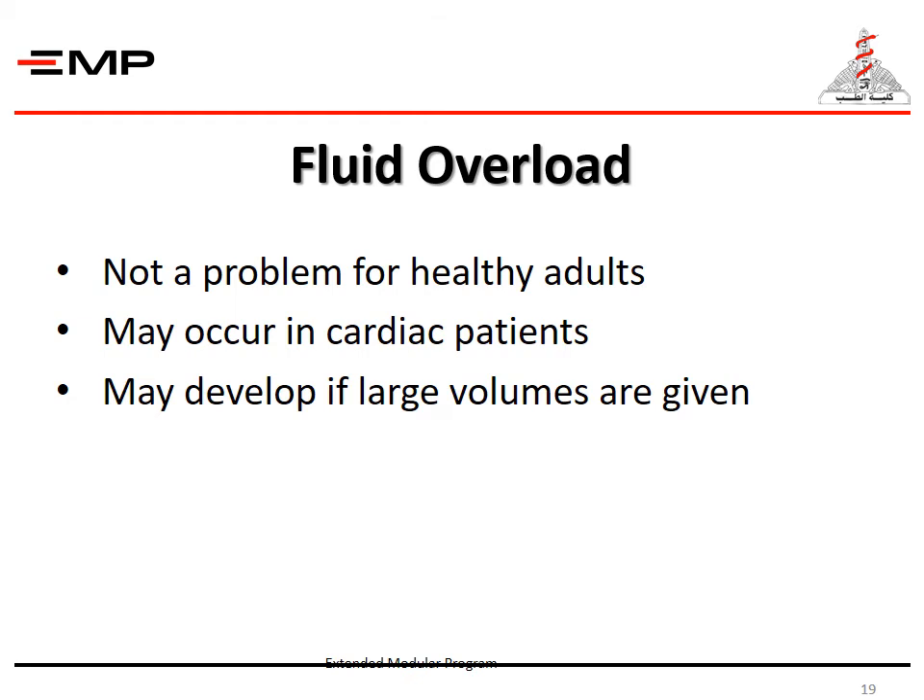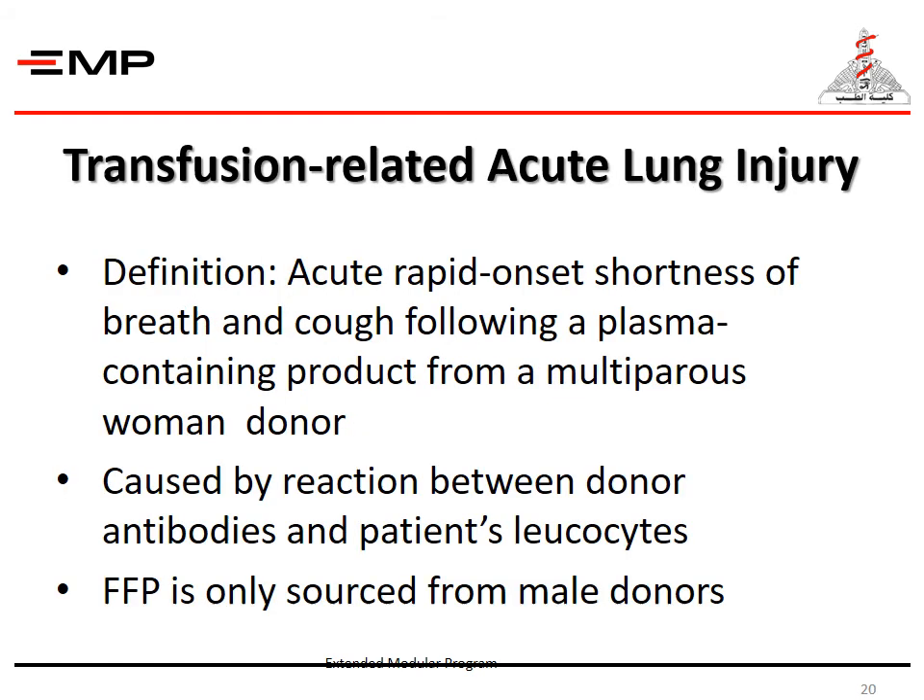Fluid overload is not a problem for healthy adults, but may occur in cardiac patients or if they receive large volumes of blood transfusion. Transfusion-related acute lung injury is acute rapid-onset shortness of breath and cough following a plasma-containing product, usually from a multiparous woman donor. The reaction is due to interaction between the donor antibodies and the patient's leukocytes. That is why nowadays fresh frozen plasma is only sourced from male donors.